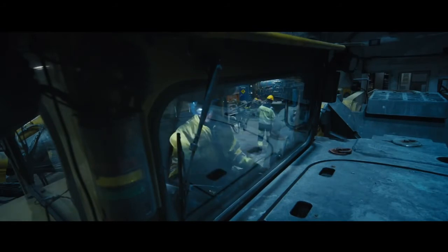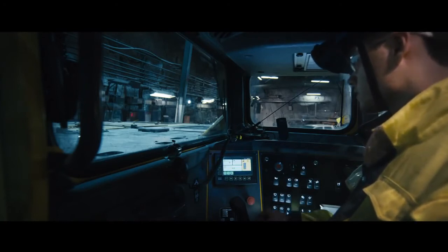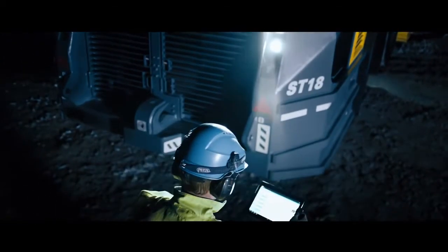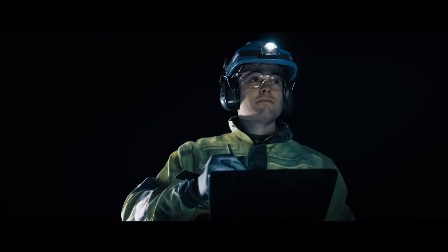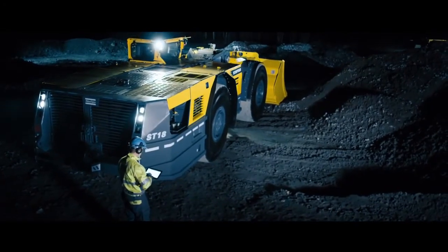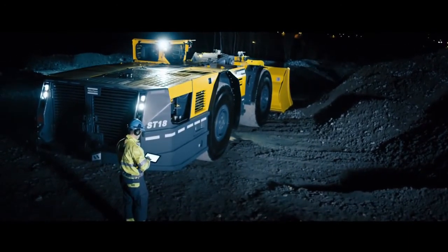The rig control system allows on-board diagnostics. RigScan from Atlas Copco offers a predictive, preventative maintenance auditing solution for the ST18. Using new technology, RigScan audits are done on-site in a matter of hours and will provide a complete report of the health of the machine.